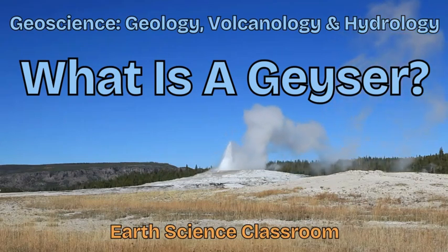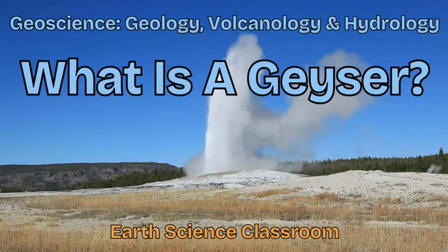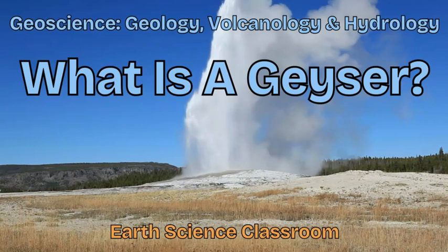Welcome back to the channel. This is the Earth Science Classroom. In this video we're looking at a natural feature on the Earth's surface which combines geology, volcanology, and hydrology into one seamless and amazing natural event called a geyser.